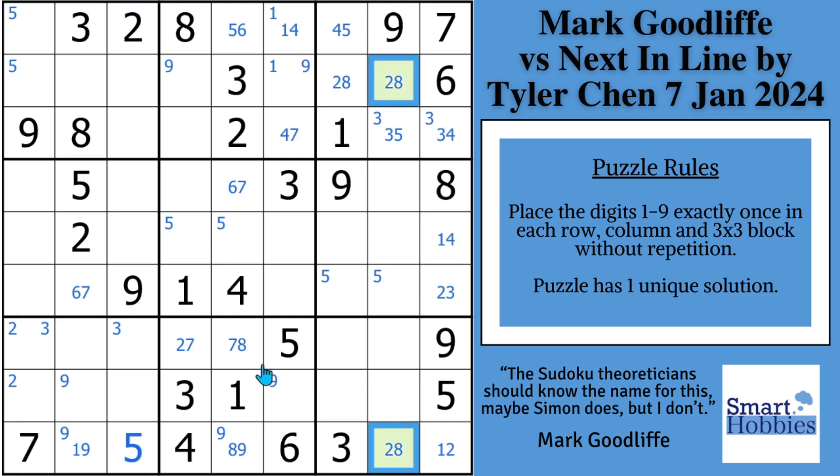This brings us to our next pause the video moment. Pause the video and see if you can solve for two in block five using the knowledge that this is a two-eight naked pair. The two and the eight have to be in these two spots in column eight, so a two can't be here, here, or here.